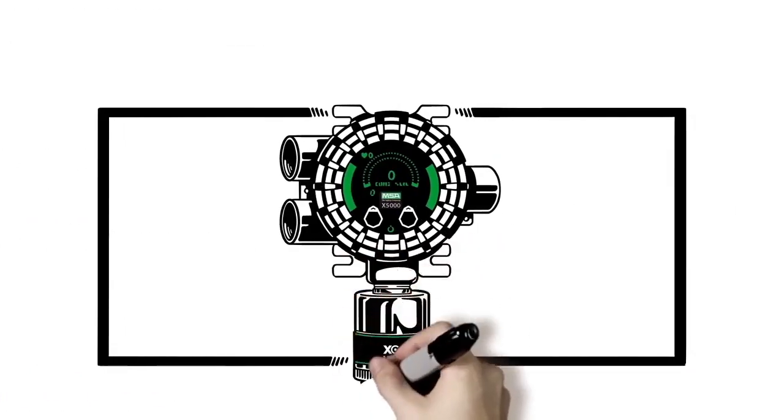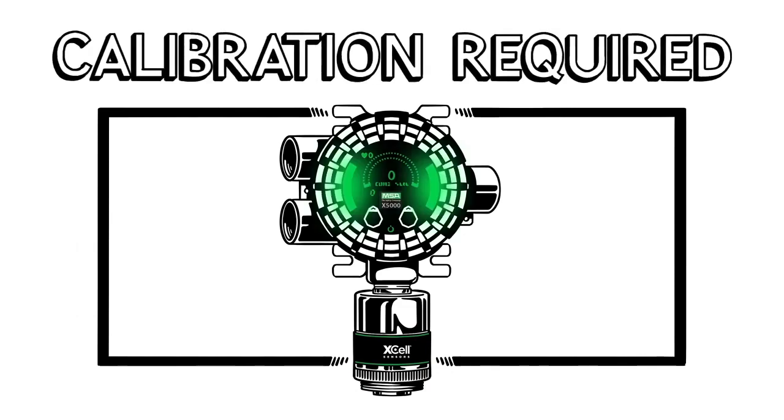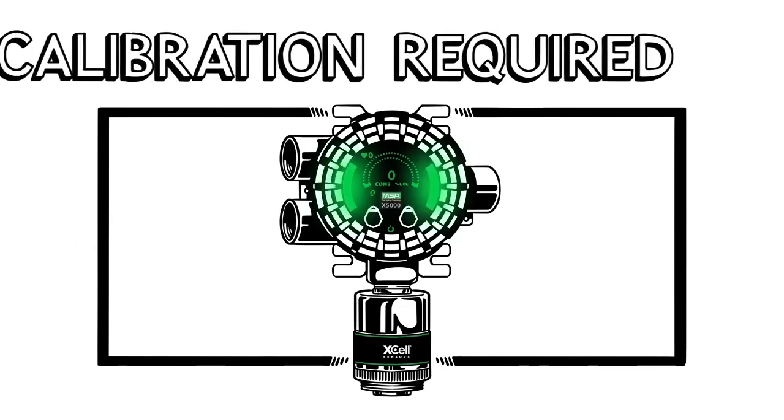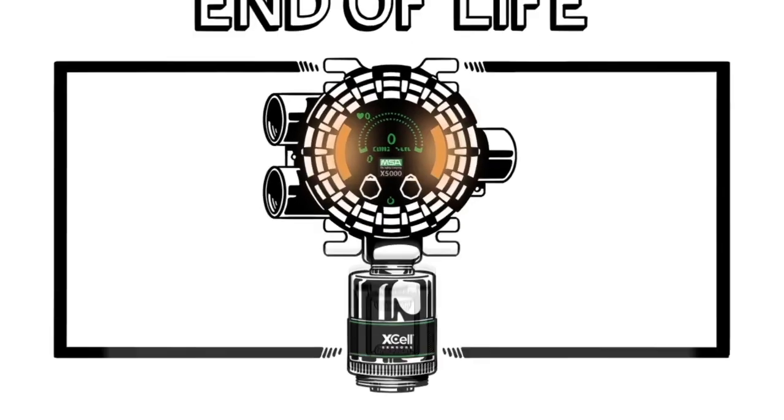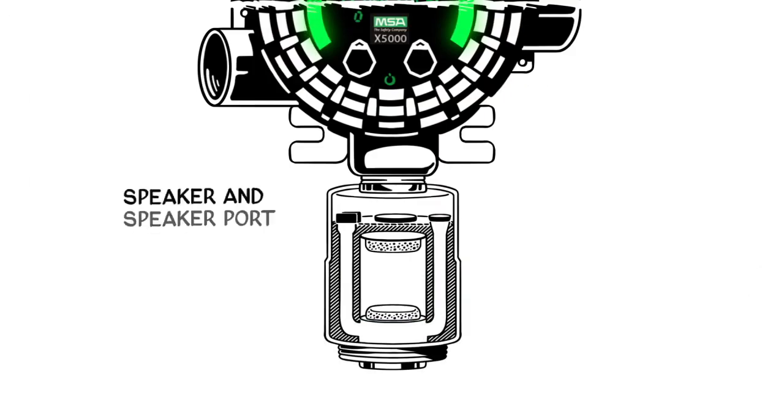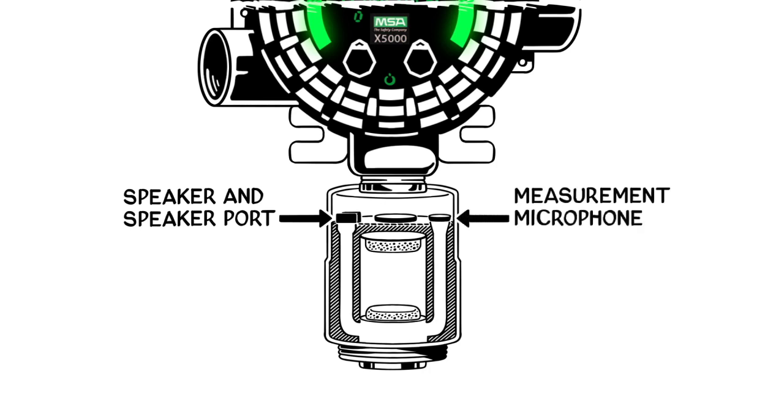TruCal will notify users if and when a manual calibration is required, or the sensor is no longer capable of detecting gas due to loss of sensitivity. And in an industry first, TruCal with diffusion supervision can verify that the sensor inlet is clear from blockages that would prevent gas from reaching the sensor.